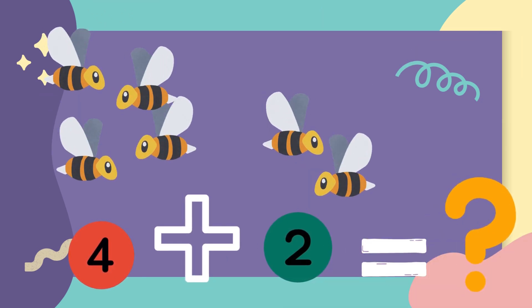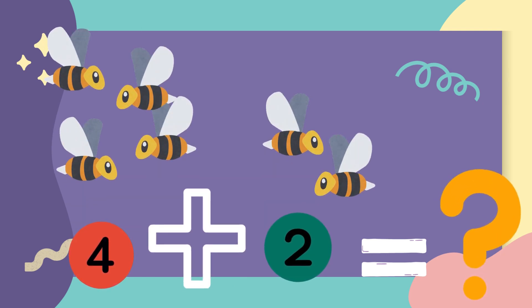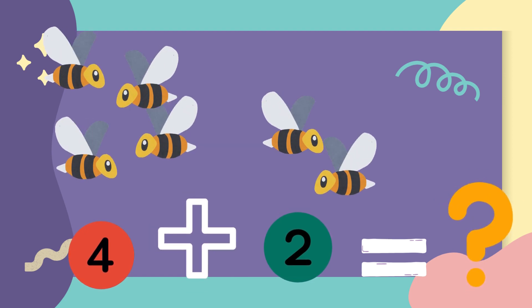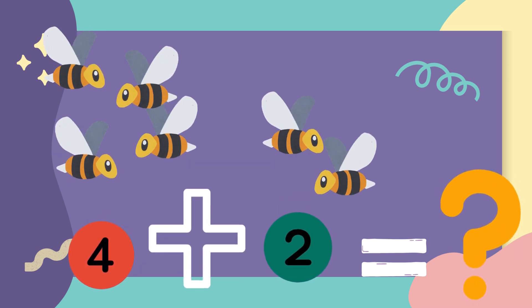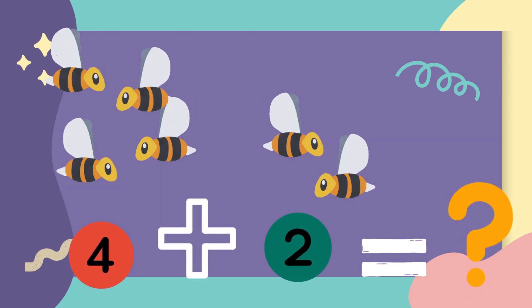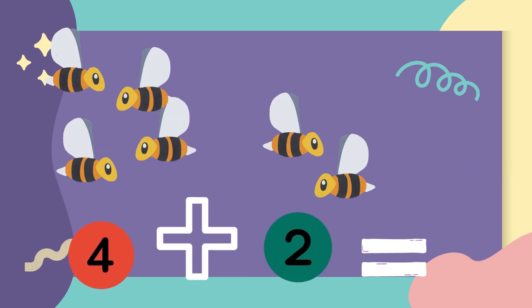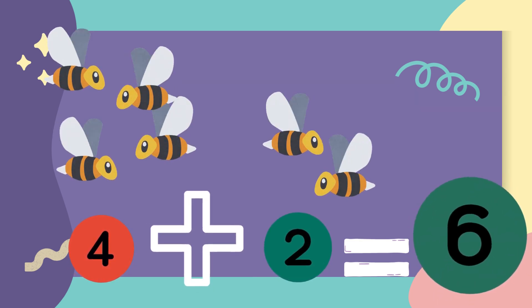One more sum. There were four honeybees and two more honeybees came. How many honeybees flying all together? Let's count with me. One, two, three, four, five, six. The answer is six.